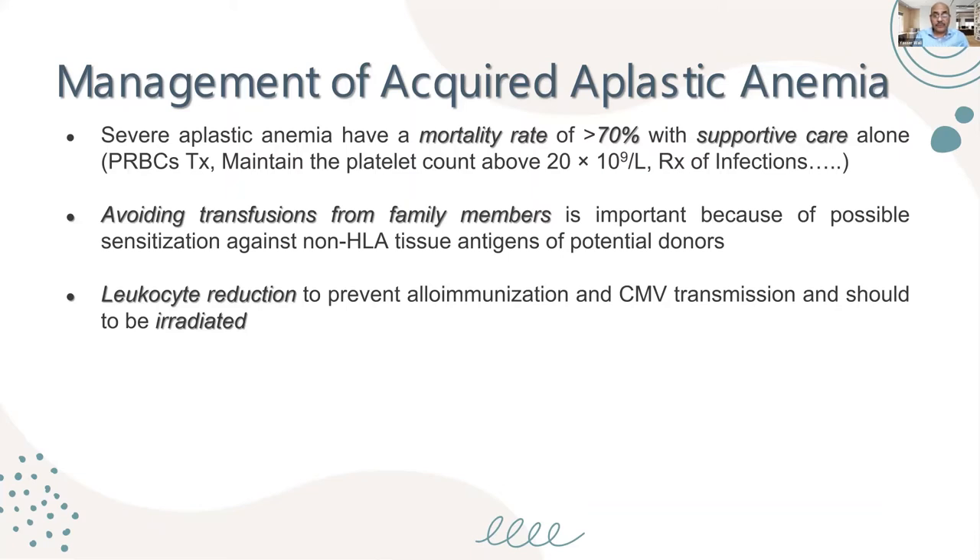Leukocyte reduction is very important — it prevents alloimmunization and cytomegalovirus transmission. Blood given to a child with aplastic anemia should be both irradiated and leukocyte-reduced. If you cannot irradiate the blood, please do not give it.